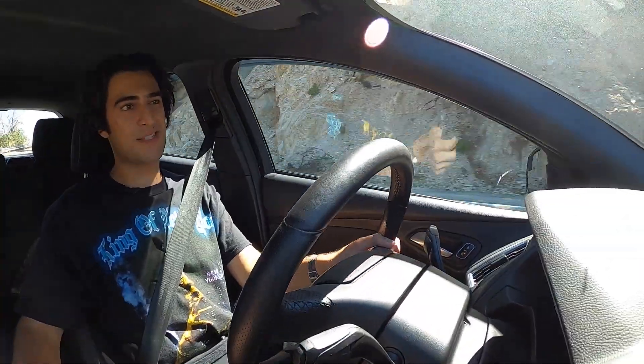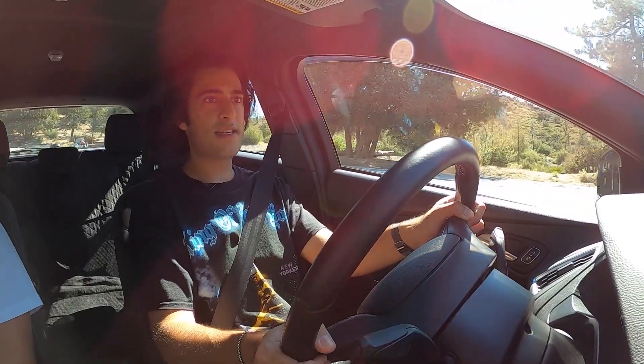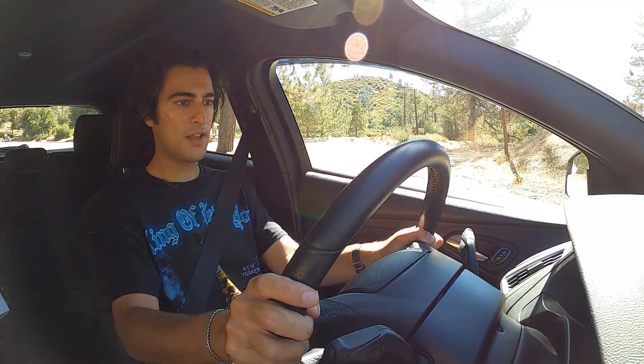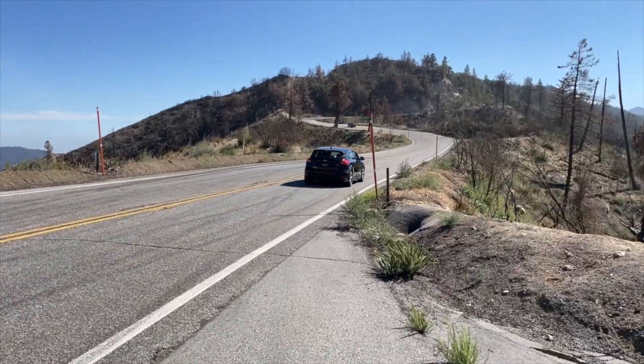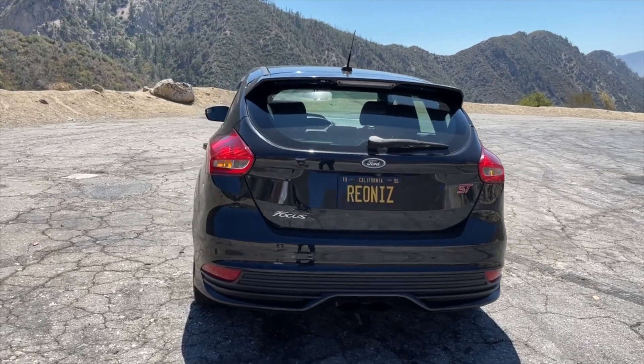Car and Driver rates the Focus ST 0-60 at about 6.1 seconds. I'm not going to destroy the clutch and drop it hard, but I'll set off semi-aggressively to give a sense of the pace. A little wheel spin and we're on our way to 60. Yeah, that feels more like high 6s, low 7s in real-world conditions where I'm not trying to drop the clutch at 4,000 or 5,000 RPM. Someone really willing to abuse their car could get closer to the Car and Driver claim, but that's also with a one-foot rollout.